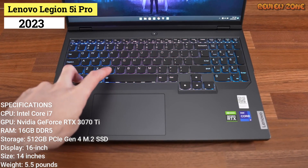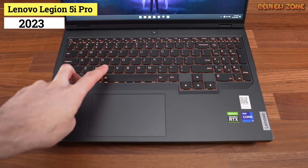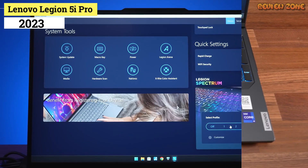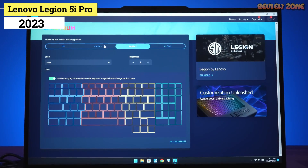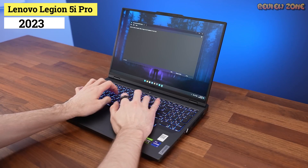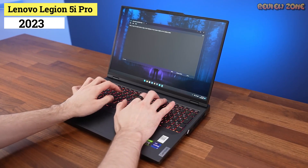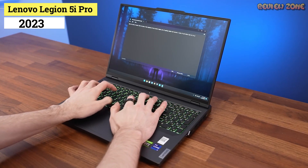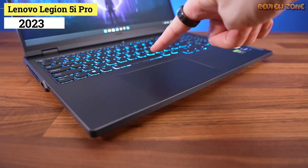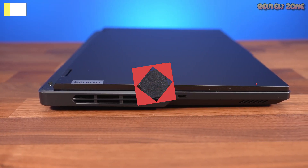With excellent performance from its Intel Core i7-12700H, NVIDIA GeForce RTX 3070Ti, and 16GB of DDR5 RAM, Lenovo has made a compelling and stylish gaming laptop worth the price tag, especially at an inevitable discount. It also sports a decent selection of ports for all your gaming and productivity needs, and its 16-inch IPS panel with QHD resolution and a 165Hz refresh rate is, put simply, quite the looker.